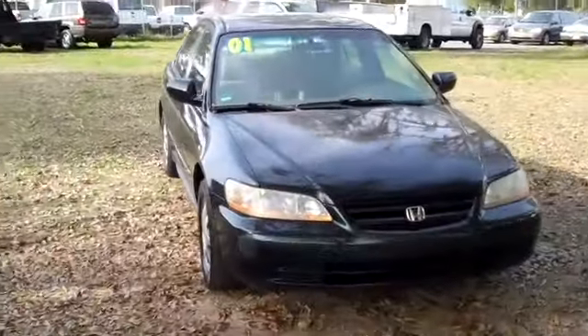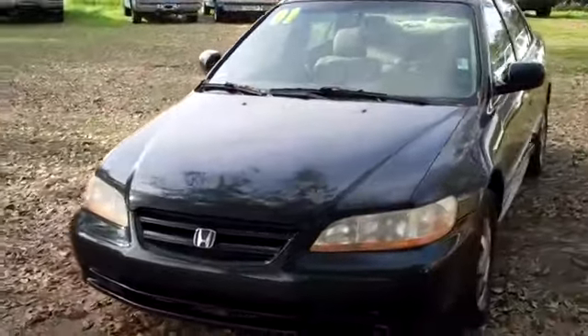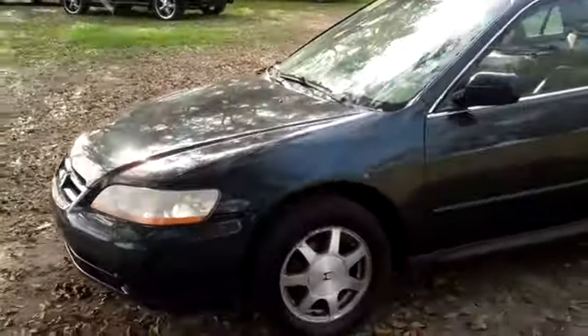Hello again, it's Jen here with a 2001 Honda Accord LX. I'd also like to remind you to visit our website SantafeFord.com — you can view our entire inventory online 24/7.